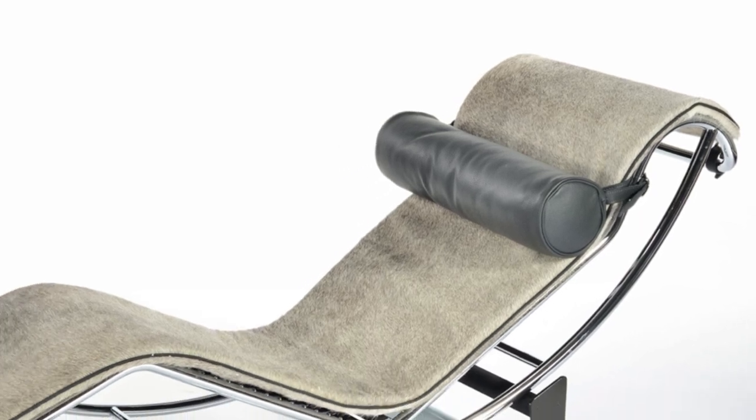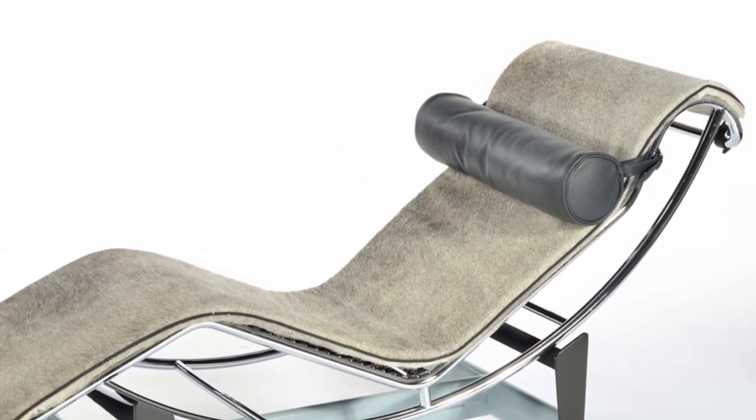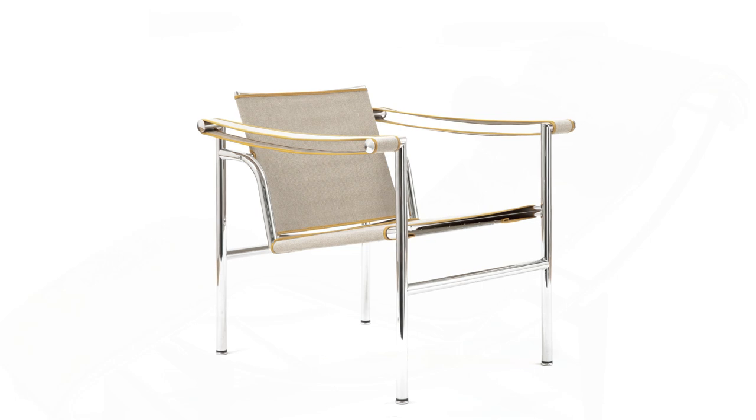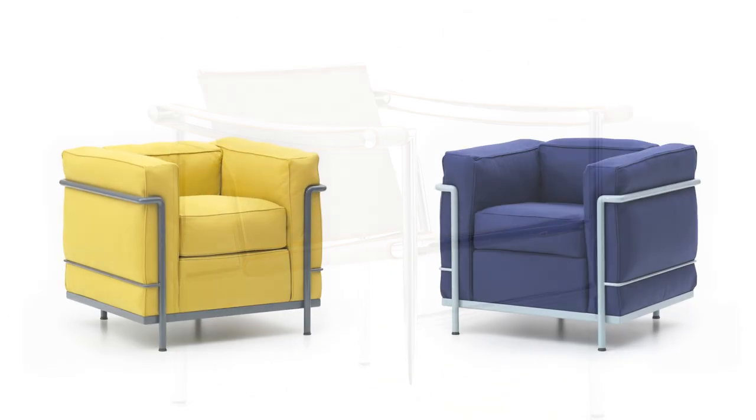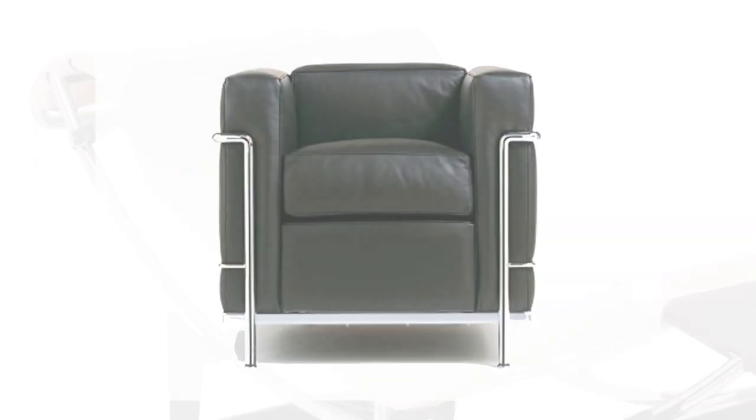In 1964, Le Corbusier signed an exclusive worldwide rights license with Cassina, and the Italian furniture maker has produced the chaise longue along with other models created at Le Corbusier's Atelier ever since.